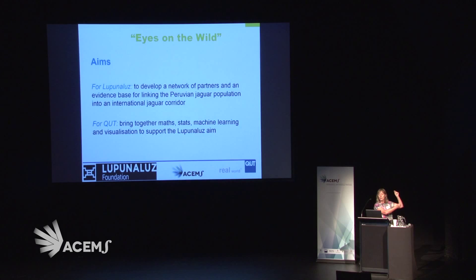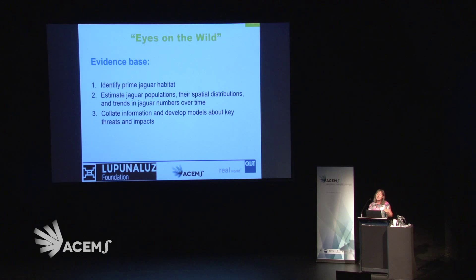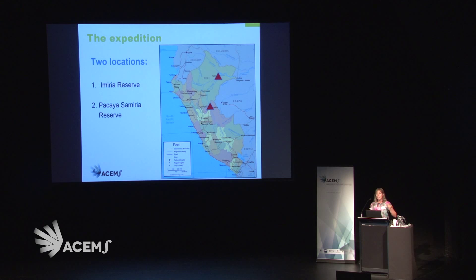The problem really was about eyes — we call it 'eyes on the wild.' For Lopunulus, the foundation in Peru, the question was to develop a network of partners and an evidence base for linking the Peruvian jaguar corridor they wanted to create into an international jaguar corridor. For QUT, for our group, it was to bring together these different disciplines to support this aim. The evidence base is about identifying prime jaguar habitat, estimating jaguar populations, their spatial distributions, and trends in jaguar numbers over time.